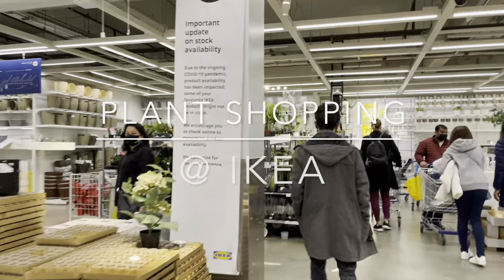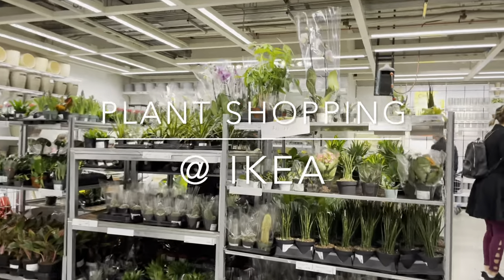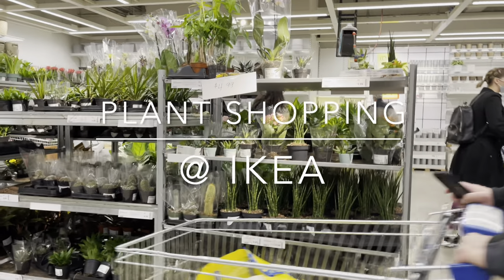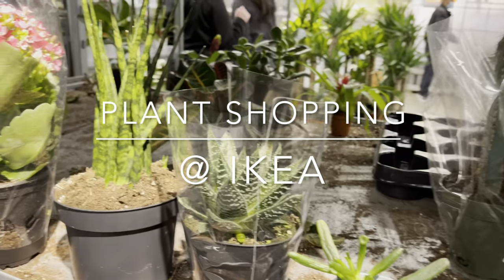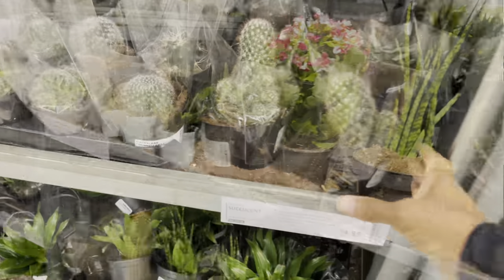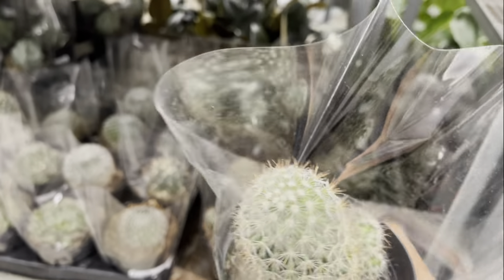Hi plant friends, today we're plant shopping at IKEA. It's almost the end of the day, the store is very busy and it looks like the plant section has been ravaged. Let's see what they've got left in stock. They've got a few succulents and cactus,